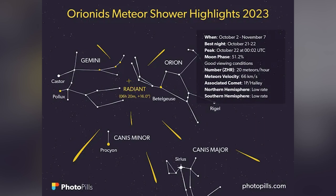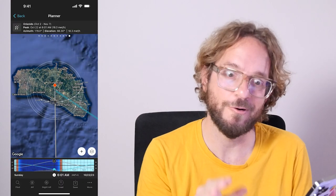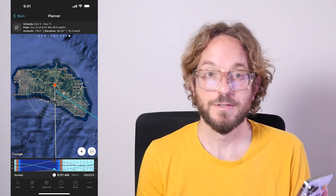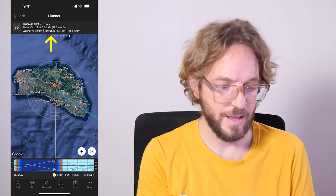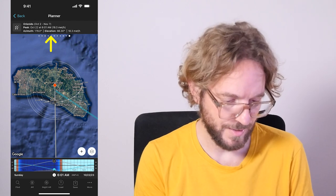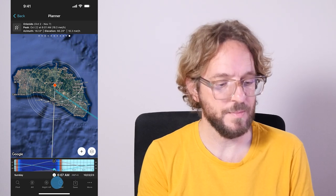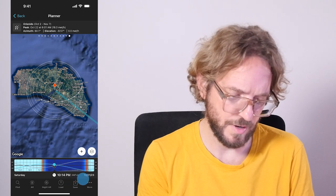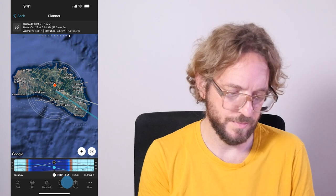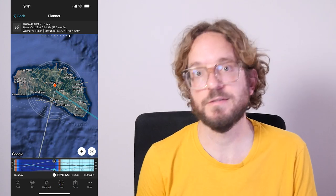The Orionids meteor shower is peaking on the night from October 21st to October 22nd. The good news is that the Moon will be pretty large but under the horizon when the activity happens, so it's a great year to photograph it. From Menorca, I'll have 80 meteors per hour expected. On the map you see the radiant of the meteor shower moving, so you know where the radiant is at all times. On the time bar, a gray area shows when the activity begins — around midnight until before dawn is a great time to photograph it, and the Moon will be below the horizon.